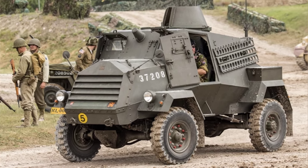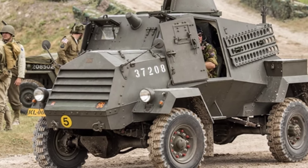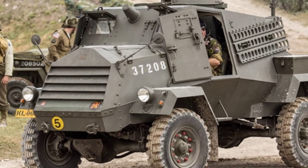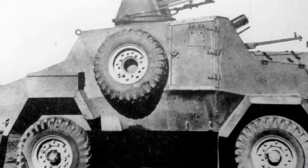Some armored vehicles were even equipped with large-caliber cannons and engaged in combat with tanks. Among these vehicles were specifically designed combat vehicles, as well as some that were converted from other vehicles. The Canadian Otter Light Armored Reconnaissance Car belonged to the latter category.